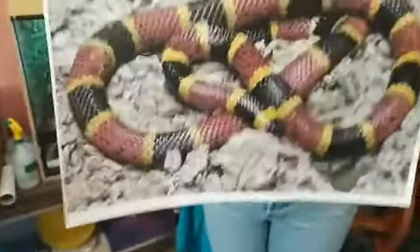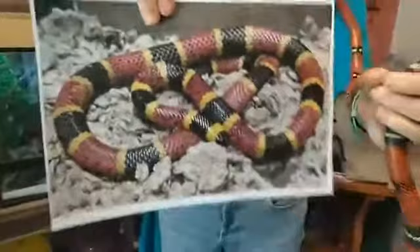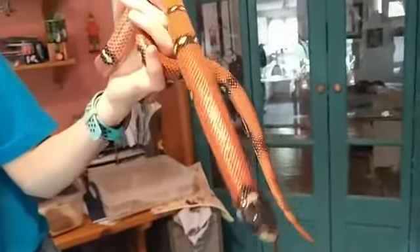Their banded markings are a very clever trick. Milk snakes are completely harmless — they're not venomous. But they look very similar to coral snakes, and coral snakes are deadly — they are very venomous. By looking like a coral snake, the milk snake puts other animals off eating them. It's a defence mechanism to stop themselves being eaten. They're not huge snakes, so this really does help them.